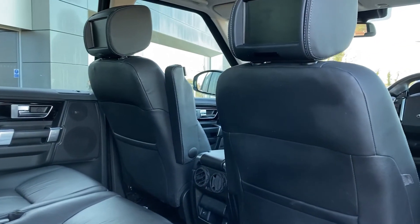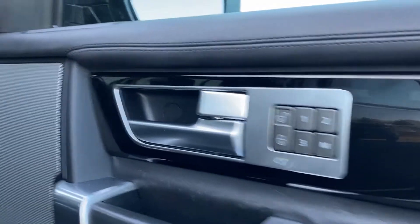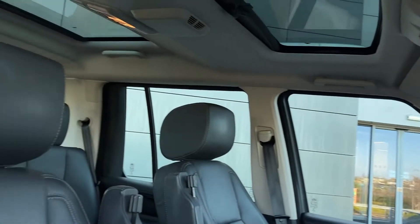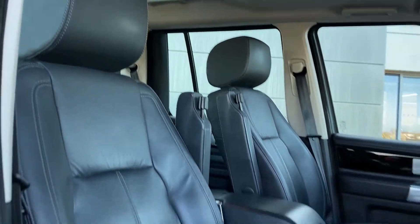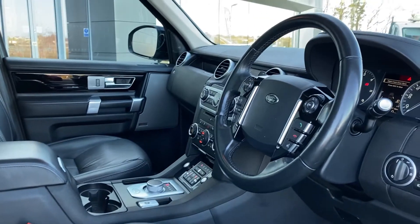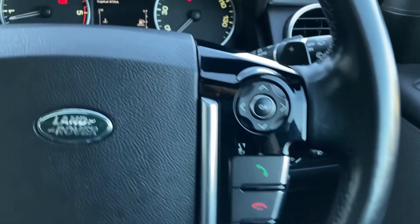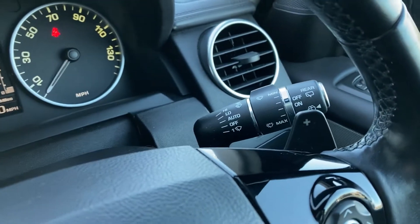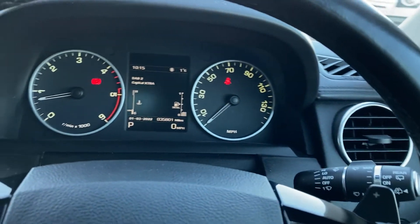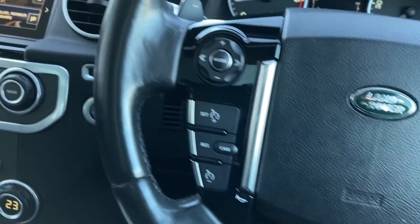We also have the rear entertainment screens. As we come into the front of the cabin we can see the memory seating buttons, and the front heated seats which are in excellent condition. Turning to the multi-function steering wheel, we have the hands-free mobile controls with the heated steering wheel button, black gearshift paddles, the cluster with the trip computer, and cruise control.